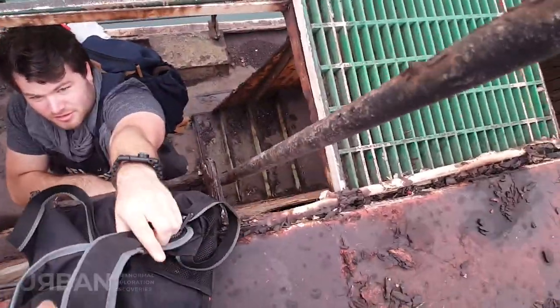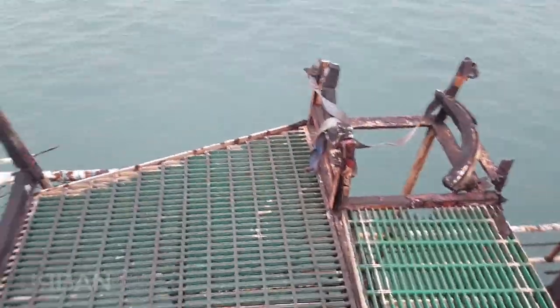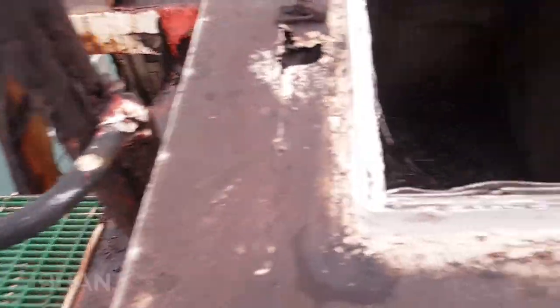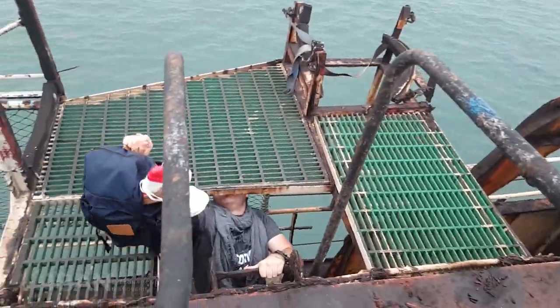Jonathan coming up this little ladder over here. So we're on this top level, above where the captain and stuff would sit.